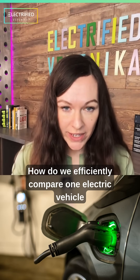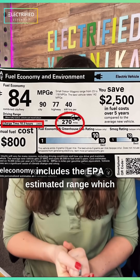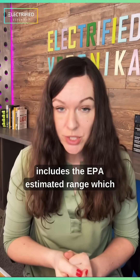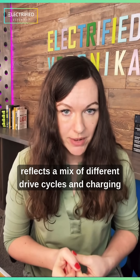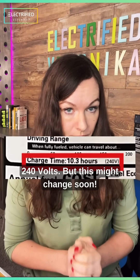How do we efficiently compare one electric vehicle to another? Right now, a typical window sticker includes the EPA estimated range, which reflects a mix of different drive cycles and charging times that only reflect slow AC charging at 240 volts.